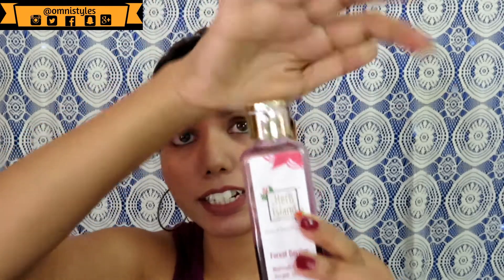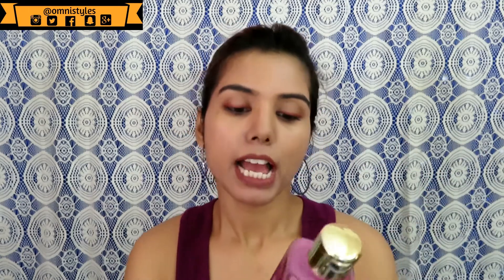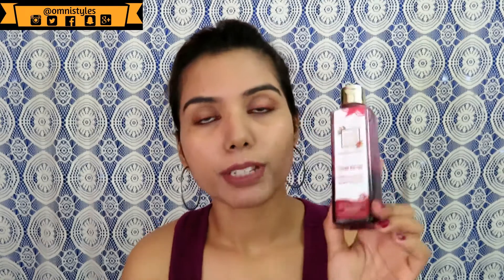Let me start with the packaging. It comes in a transparent plastic bottle with a flip cap, which is quite sturdy, so there is no leakage or spilling — making it travel-friendly. It retails for rupees 199 and you get 200ml of product, which is quite affordable.